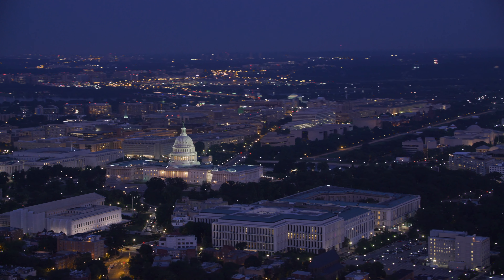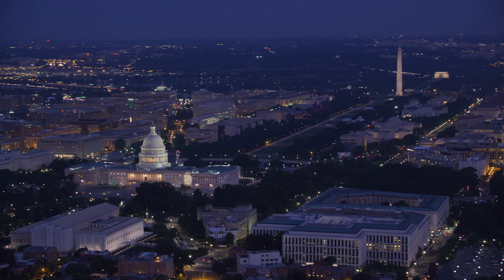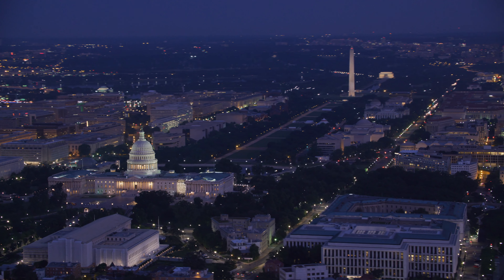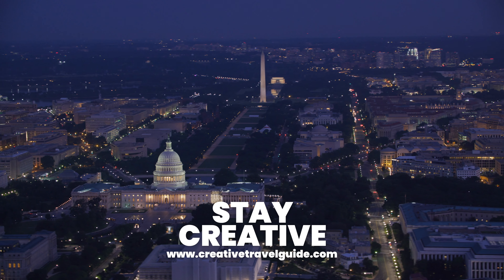Watch this video to find out the things to know before you go to Washington DC. Then to learn about the 10 best things to do in Washington DC, watch this video. We hope you have an incredible time in the capital and stay creative.